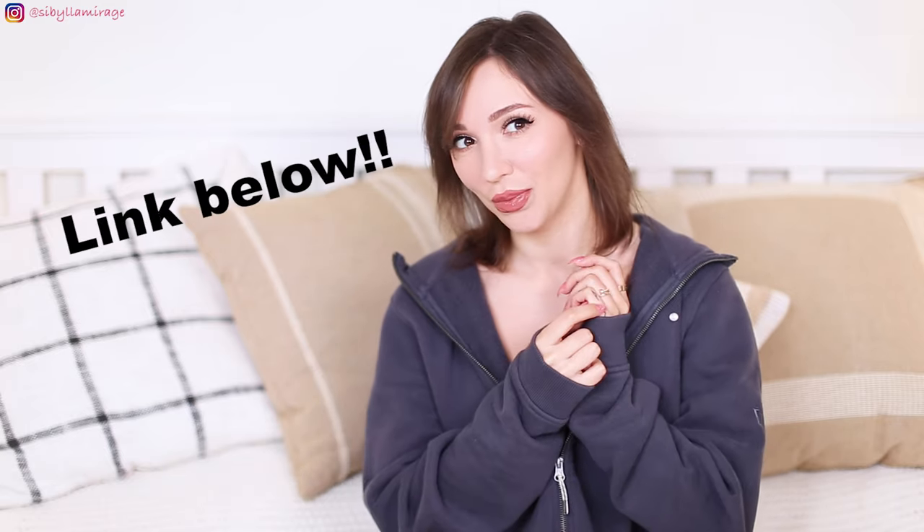Hi guys, this is Sybilla Mirage. Welcome back to my new channel. I know it's been a while since we saw each other, but first, some of you may know I got my tattoo. Then my parents came to visit from New York. Then I got my lips done and they were healing. And only yesterday I got my fresh set of nails.